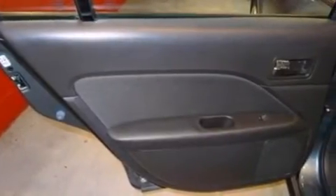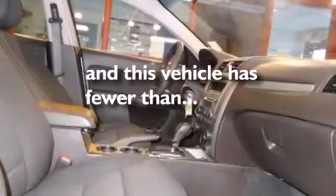Also included are rear seat child-proof door locks, air conditioning, a pass-through rear seat, and this vehicle has fewer than 45,000 miles on the odometer.